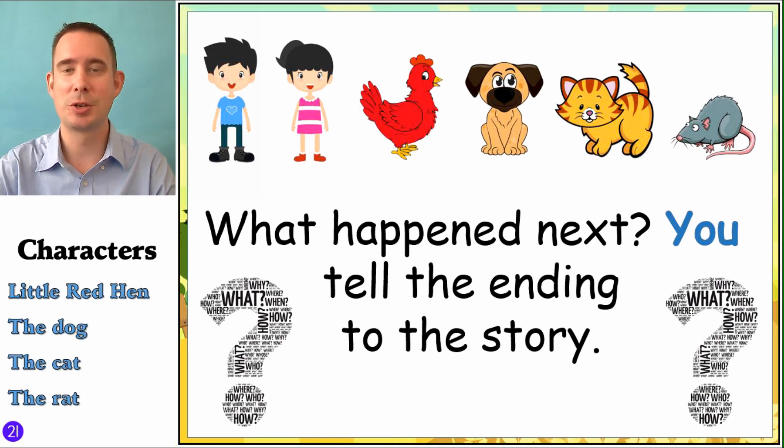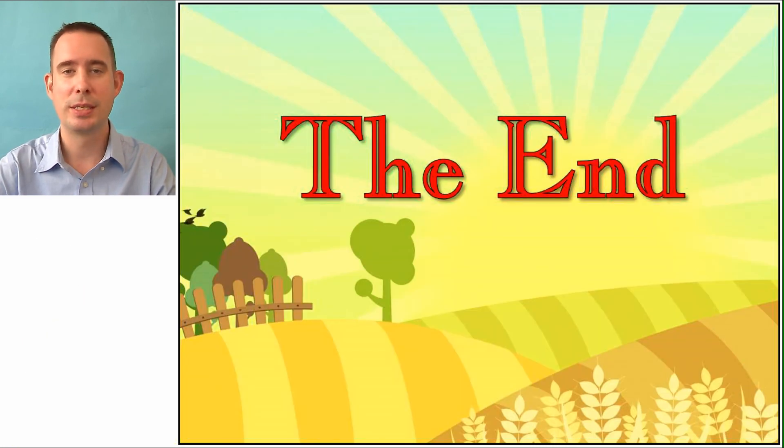All right, home learners, this is great. Thank you for joining me for this Reader's Theater. And I hope to see you again soon, because we have a lot more fun coming up. Until then, bye-bye.